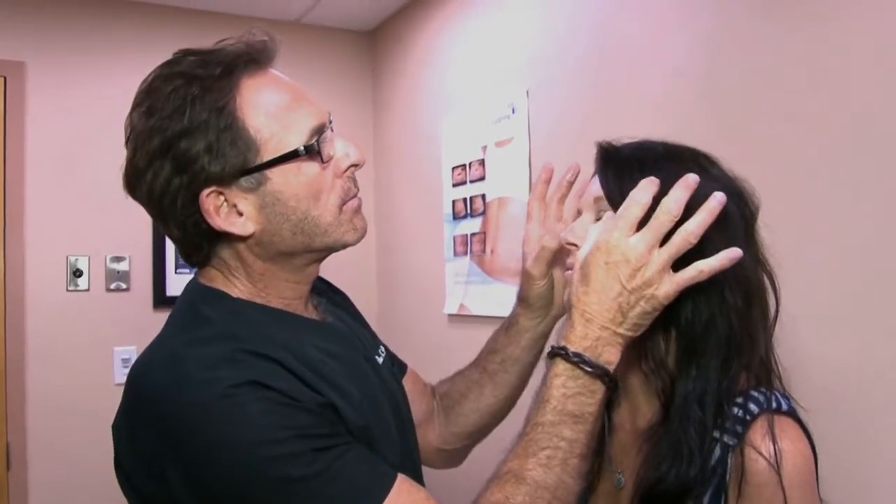Men love it, but they don't always admit that they use products like this. They start ordering it and say it's for their wives — but we know it's really for them.